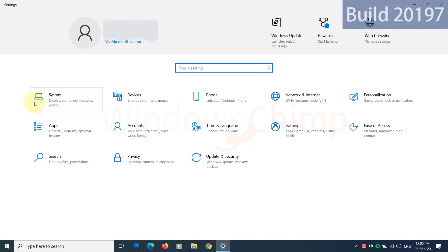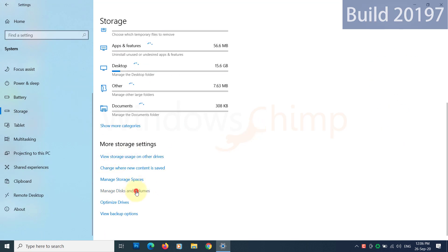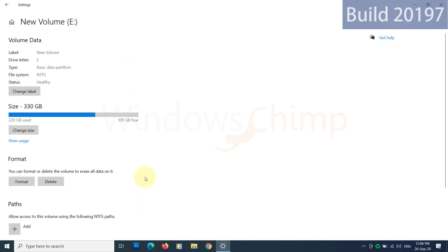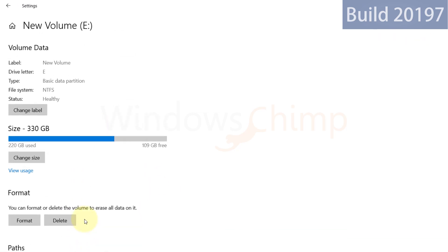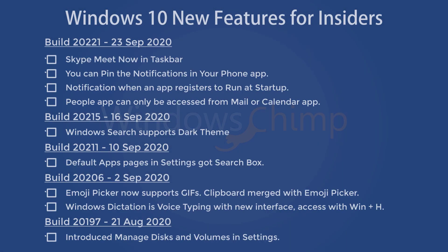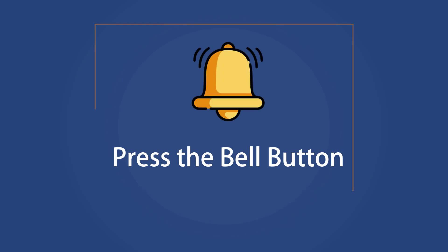With this build, Microsoft has included one more item in the settings. Now you can manage your disks and volumes directly from the settings app — you can create and format volumes, assign drive letters, and view disk information. These are the notable changes happening in Windows 10. You might see these changes in the upcoming feature update 20H2. We will keep updating you, so subscribe to the channel and press the bell button to receive alerts.